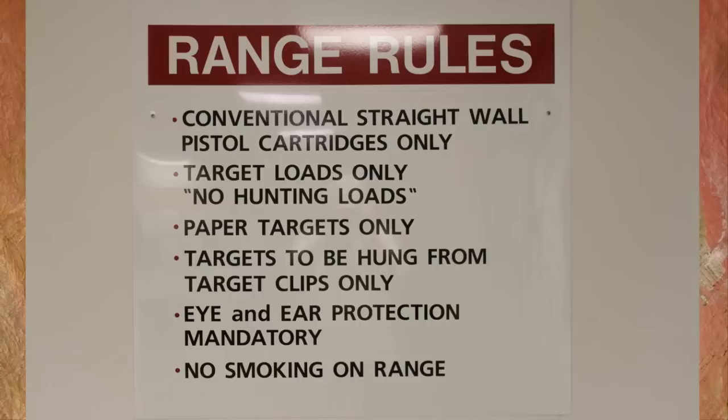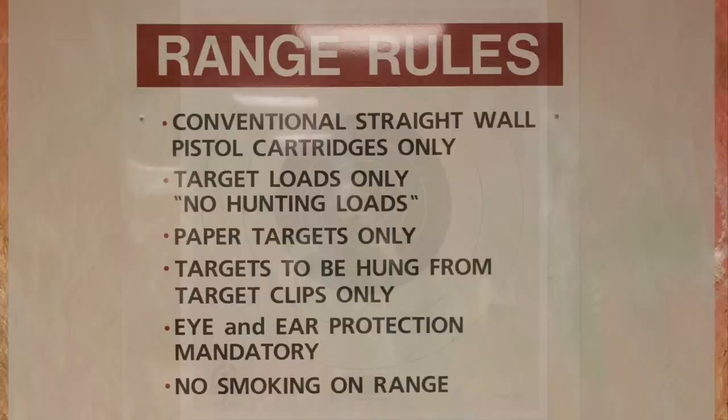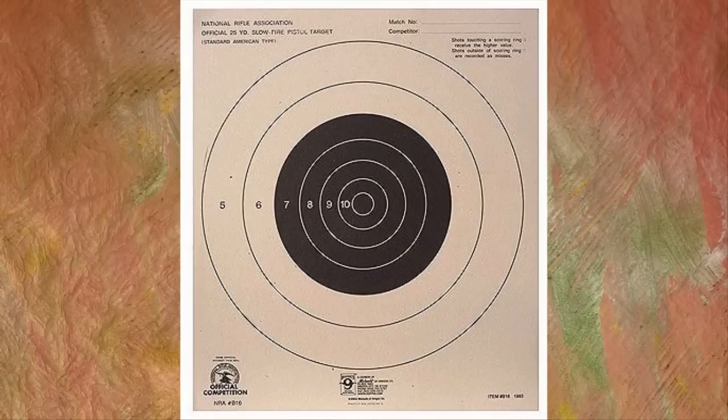All members have a stake in keeping this indoor pistol range safe and limiting any possible damage. Basically, we all own a part of this range and damage will be repaired. The cost comes out of all our members' collective pockets.